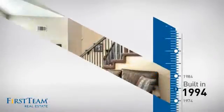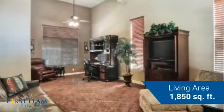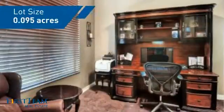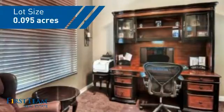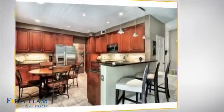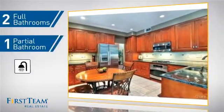This property was built in 1994 and features over 1,800 square feet of space, giving you a spacious layout to play host or kick back and relax after a long day. Inside you'll find three bedrooms so everyone has a private space to come home to, as well as two full bathrooms and one partial bathroom.